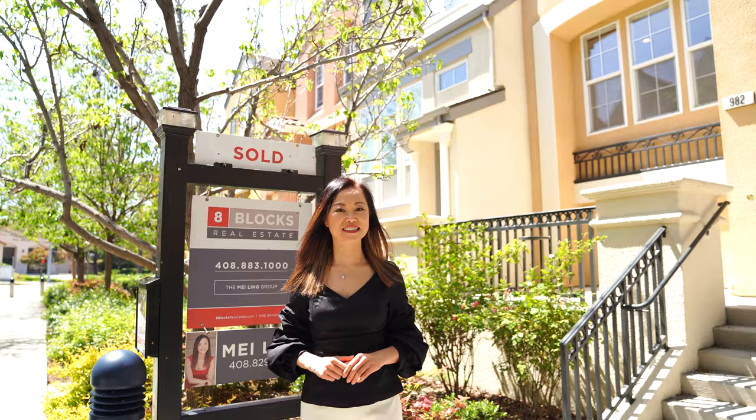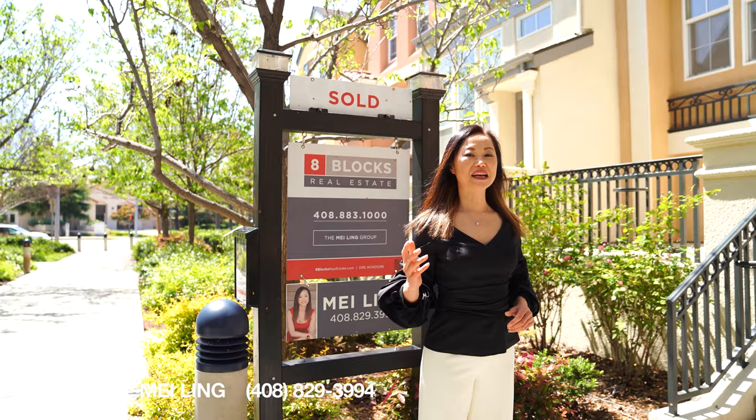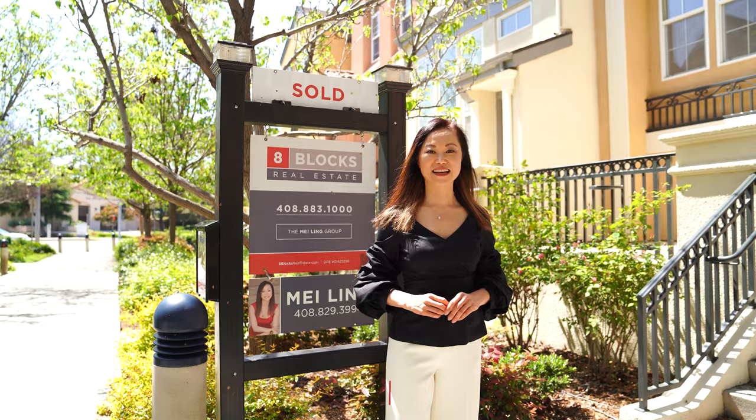If you have any questions or would like to improve your home, I'm here to help. Again, my name is Mei-Ling from 8 Blocks Real Estate. My number is 408-829-3994. Please remember to follow us on Facebook and subscribe to our YouTube channel at Mei-Ling Homes. See you next time!